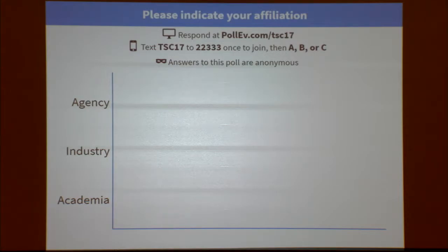I'd like you to participate in this poll to show me what sector of our business you come from — what's your perspective? Are you agency, industry, or academia? I would include CEIs on the industry side. Hopefully we've got some of each. I don't expect to have a lot of contractors in here, but let's see.